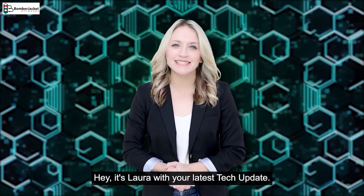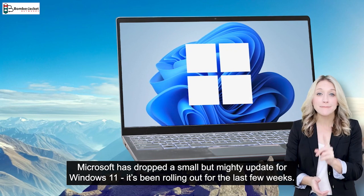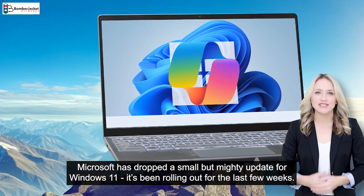Hey, it's Lara with your latest tech update. Microsoft has dropped a small but mighty update for Windows 11. It's been rolling out for the last few weeks.